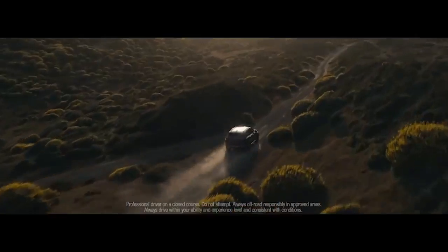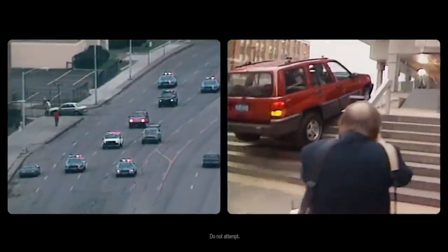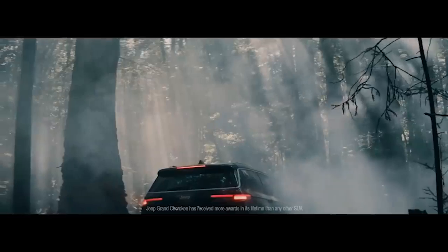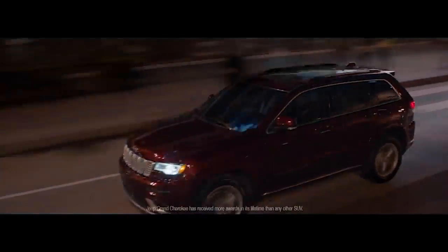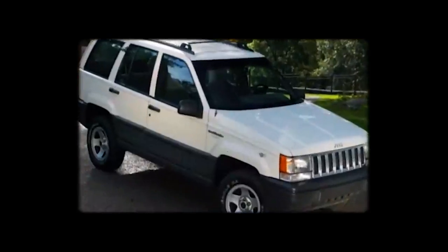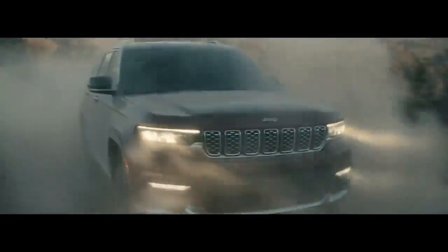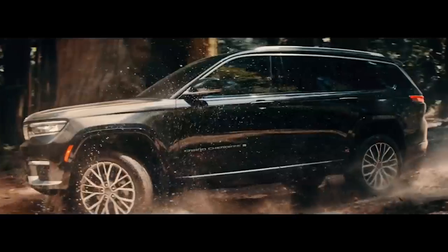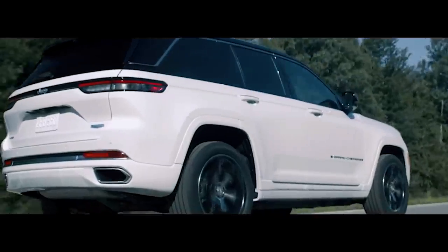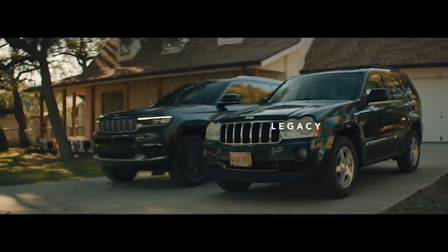Their grandfather once crashed an auto show by driving through a plate glass window on purpose. Their father was the most awarded SUV ever. And their crazy uncle raced sports cars and won. And while the blood of their relatives still runs true, none of them can do what these can. Introducing the next generation of Jeep Grand Cherokee — available in two-row, three-row, and four-by-e. The legacy lives on.